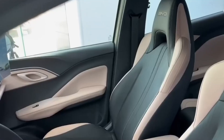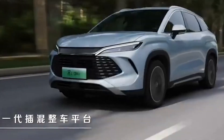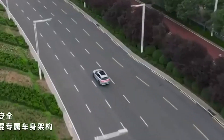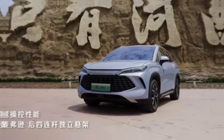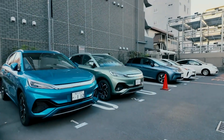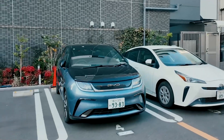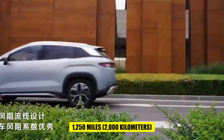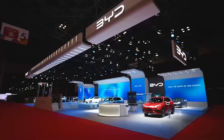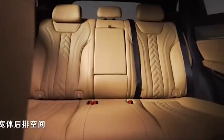How does BYD stack up against the competition? When compared to other hybrids and even some electric vehicles, BYD's range and efficiency are truly standout features. BYD hybrids boast an impressive range of up to 1,250 miles or 2,000 kilometers on a full tank and a fully charged battery, which is significantly higher than many other hybrids and EVs.